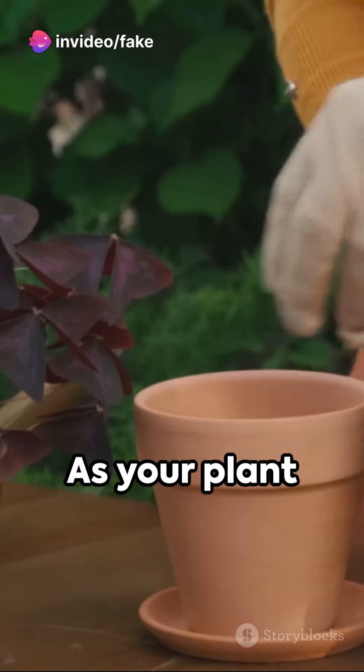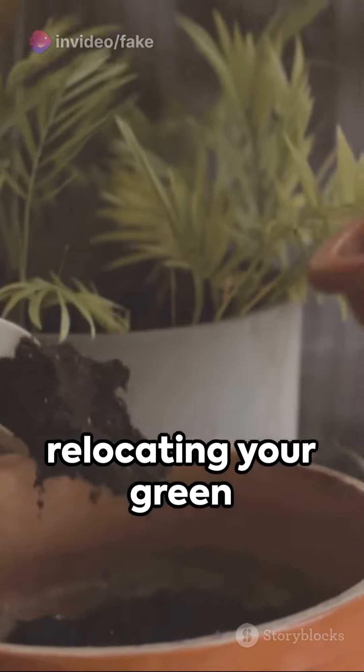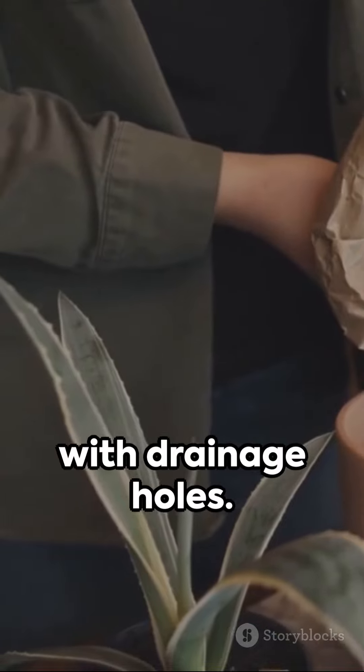Thirdly, pots. As your plant expands, it'll need a bigger home. Repotting is like relocating your green buddy to a roomier pad. Always opt for a slightly larger pot with drainage holes.